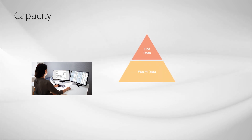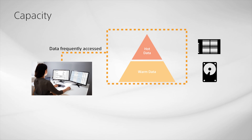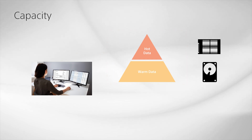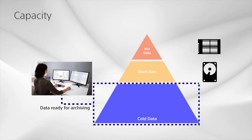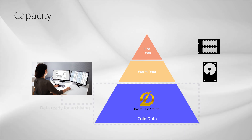Data that is accessed frequently is called hot or warm data, and high-speed media such as flash memory and hard disk drives is required to provide the necessary computational storage performance. Data that is accessed infrequently is called cold data, requiring media that can manage high data volume over a long period of time. ODA is recommended for a cold archive, thanks to its high capacity and random access capability for diverse data sets.